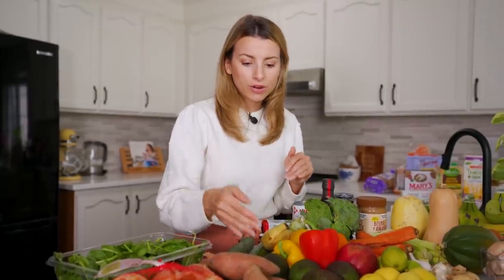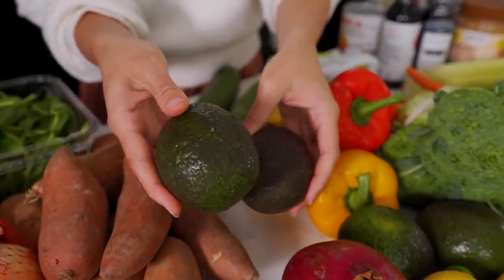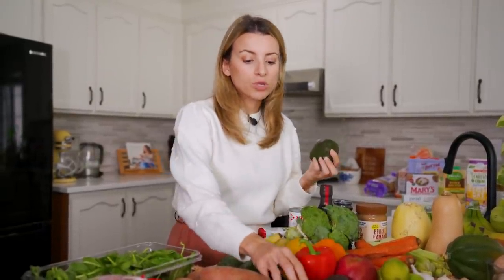Of course, avocados! I love avocados, but they weren't something we ate every single week until now - it's such a good, easy baby food. You just wait for them to ripen, chop them up, no cooking needed. We also eat a lot of tacos and Mexican-inspired foods, so guac is a must.